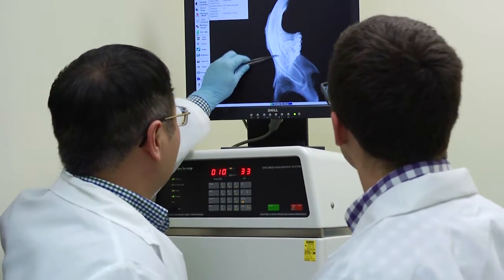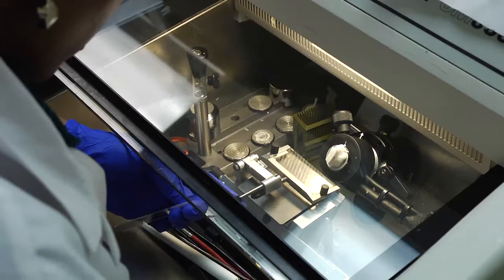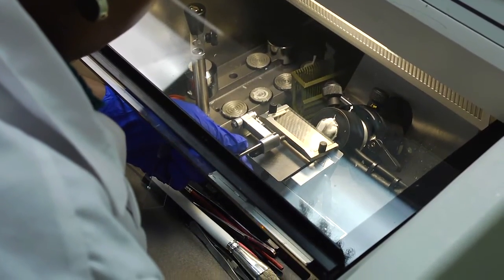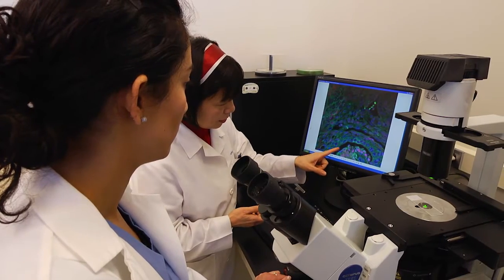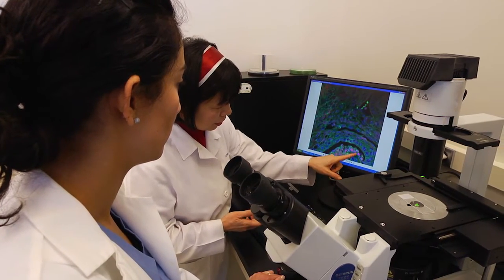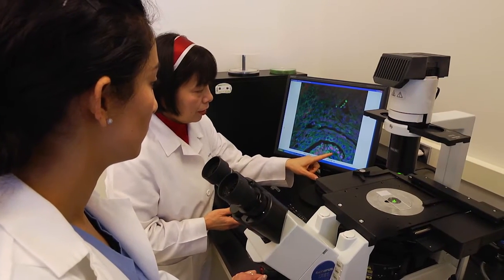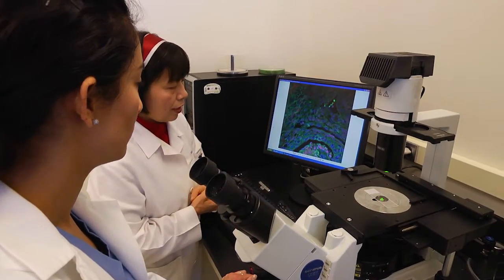Today, whether it is hard tissue regeneration like bone, enamel, or dentin, or soft tissue regeneration that would help mucosa in your mouth to heal, or regeneration of large tissues after cancer resection, it's important that we have a foundation of good research to build these next steps in regeneration. Our College of Dentistry has many laboratories that are building the fundamental basic science around the process of regeneration.